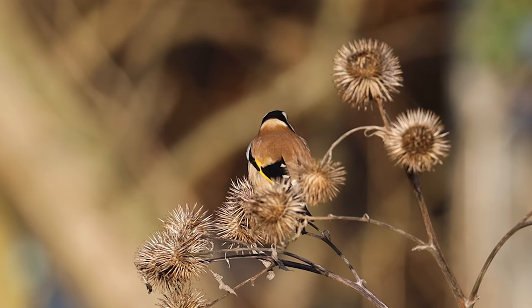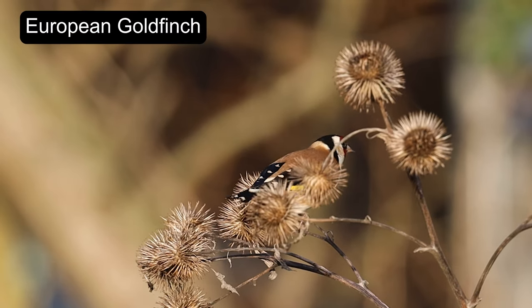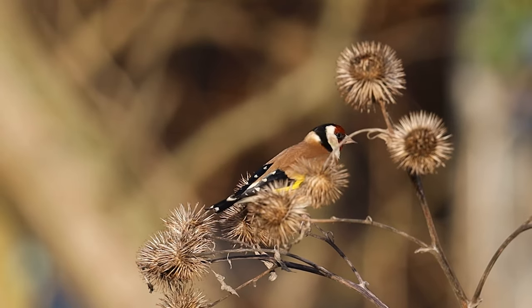The European goldfinch is a really cool little bird. It's super colourful with bright red and yellow markings on its face and wings. These birds are definitely worth keeping an eye out for.